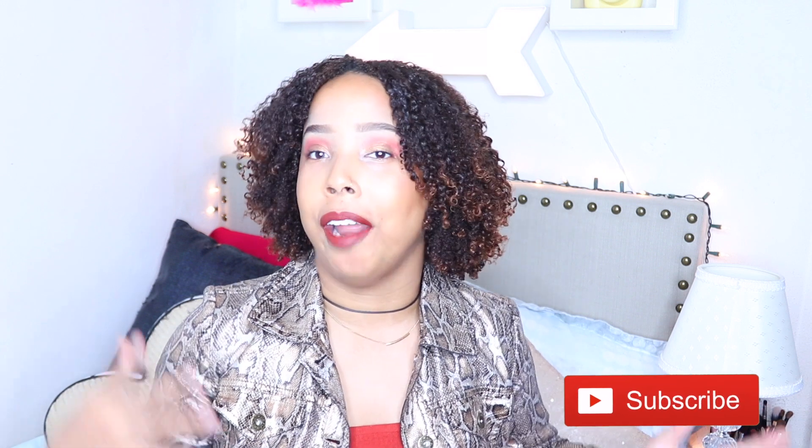Hi guys! Welcome to my channel. My name is Jasmine and in today's video I wanted to do an update and length check video. I've done two of these videos so far. If you guys are interested in checking those out, I'll leave them up here in the cards for you guys to look back and see how far I've come.